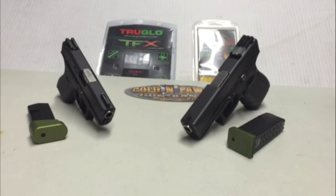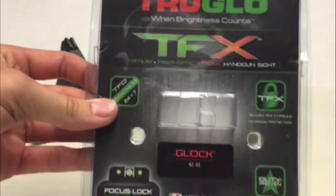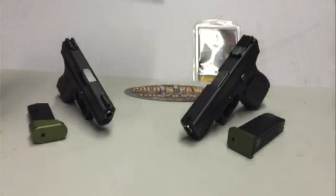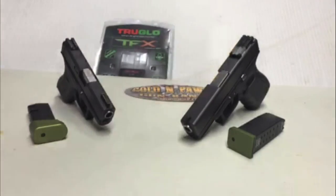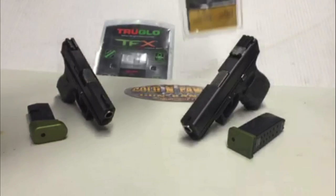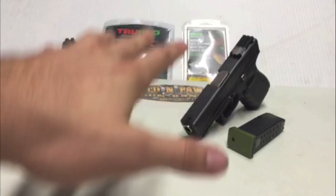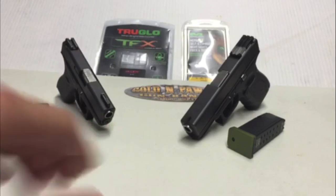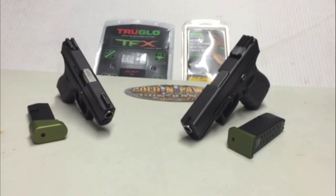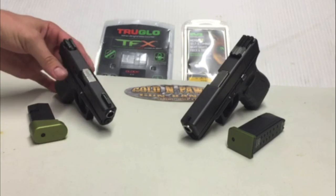Welcome back to another random review. Today we're looking at the TruGlo TFX sights on my Glock 42 and comparing them with the new Mepro FT self-illuminated bullseye sights. Both sights are night sights equipped with tritium along with fiber optic, so they shine day or night. This is my Glock 19 and this is my Glock 42.